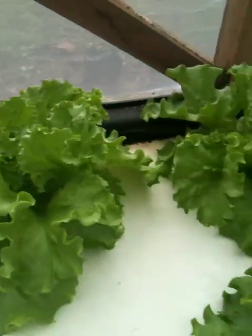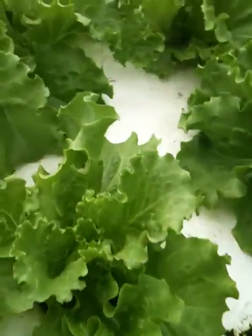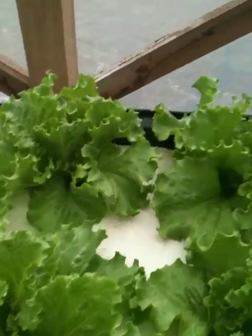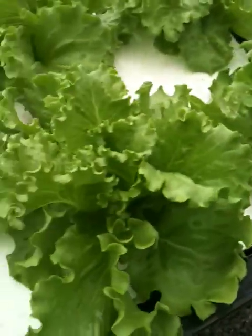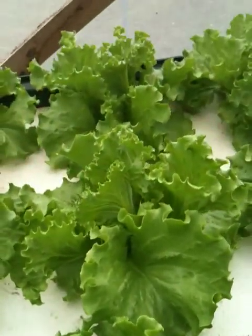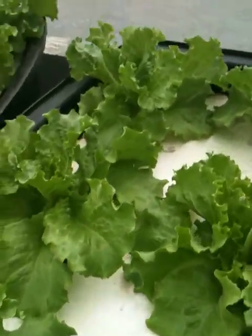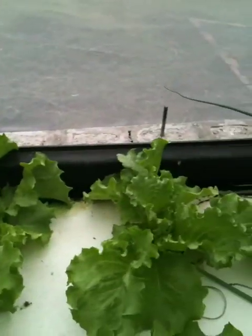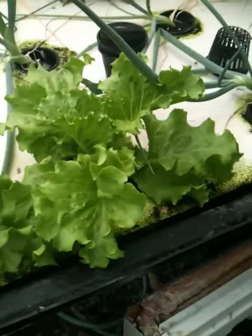They look pretty good. I'll be taking some out today, and the rest I'll let go one more week. I still haven't been able to duplicate my 21-day record, which is what happened the first time I tried this. But this batch I'm not too disappointed by — these are looking pretty good, just not growing as quickly as I'd like.